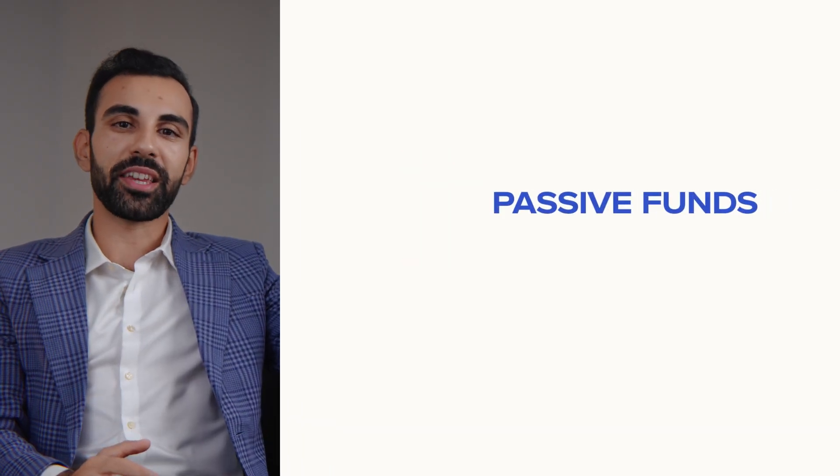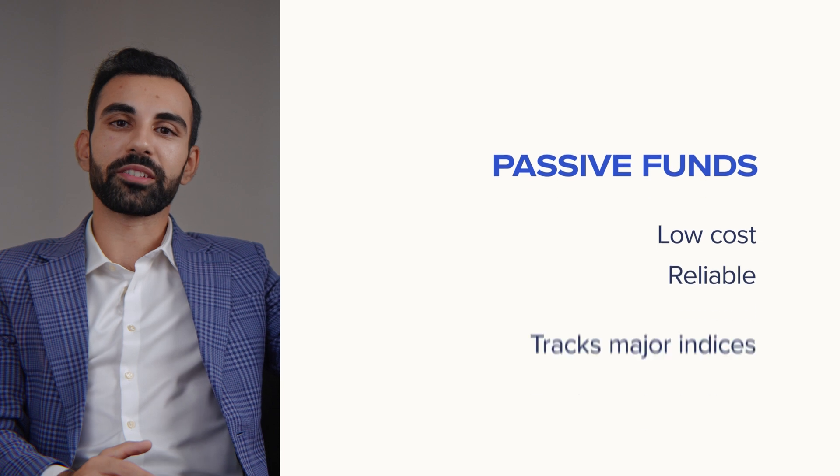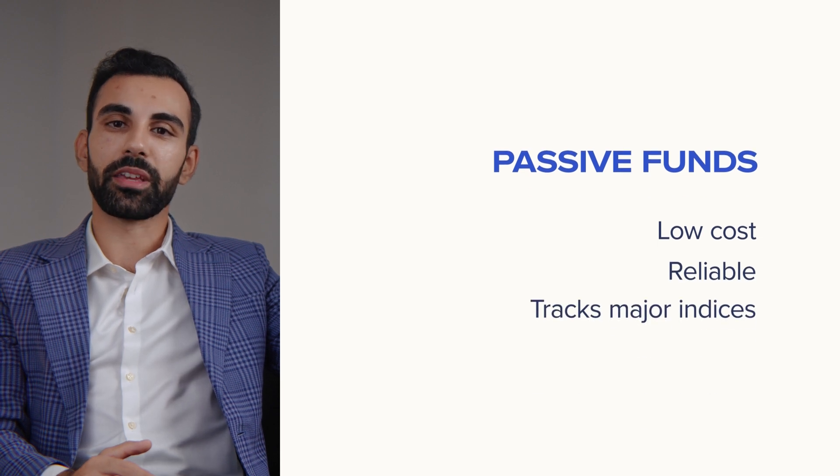Let's start by examining the various options along the investment spectrum. At one end, we have passive index funds — low-cost, reliable, and designed to track major indices like the S&P 500.